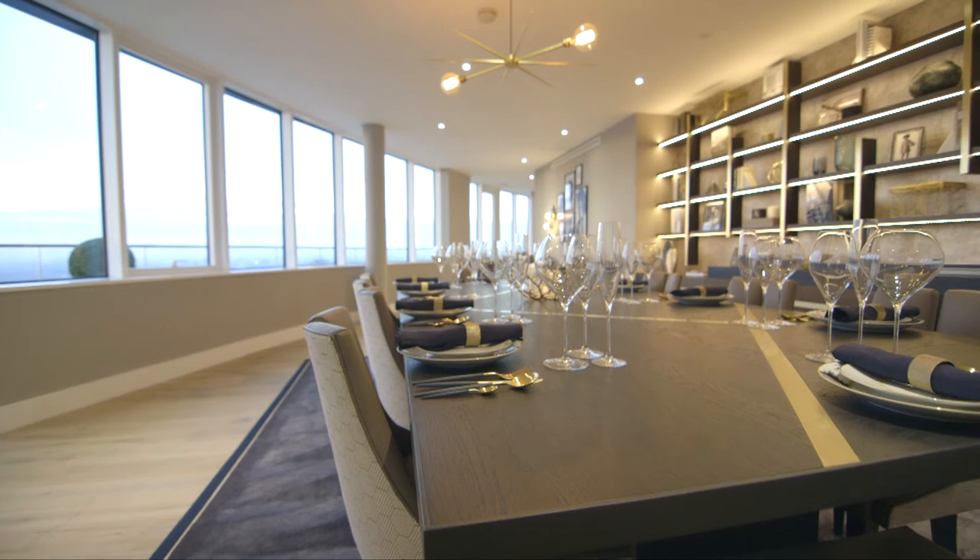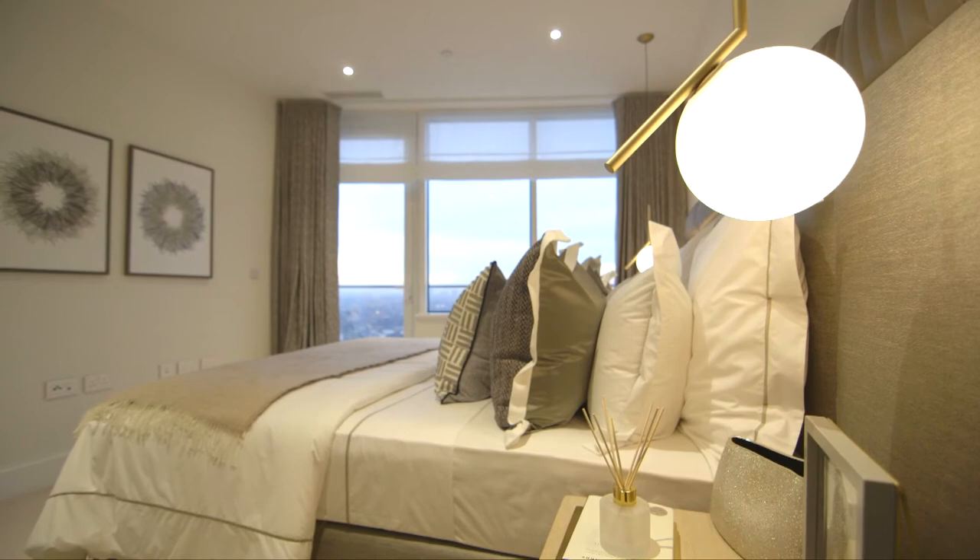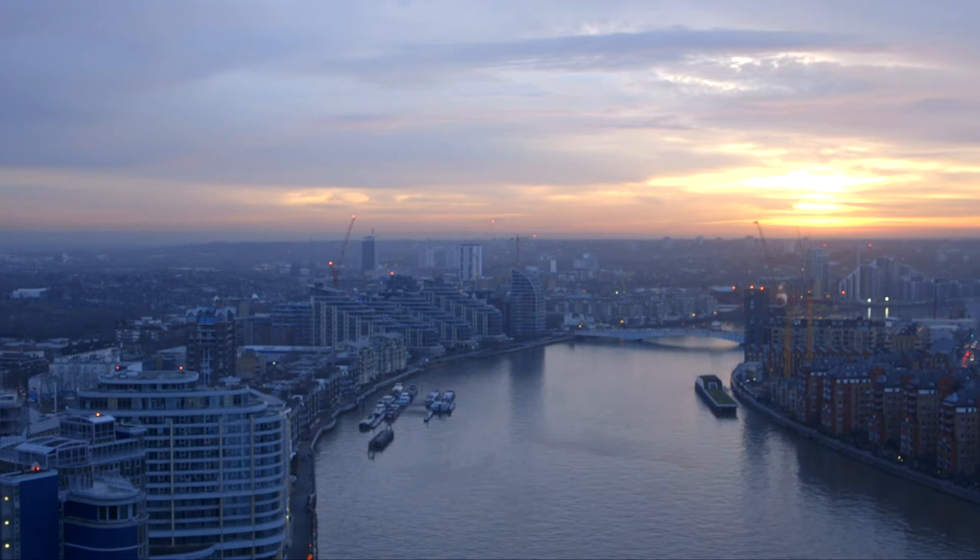We're particularly proud to add this to our portfolio, along with Blackfriars and Cannon Wharf, as the third tower we've completed this year. Several of the jobs we've done have won awards for Pride and Job Awards.